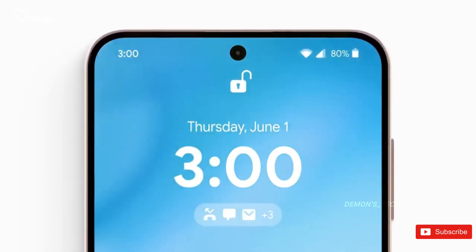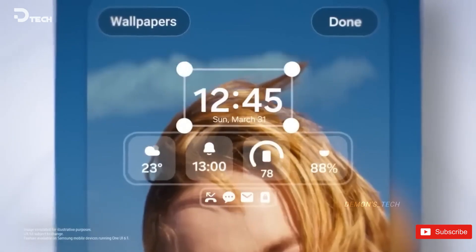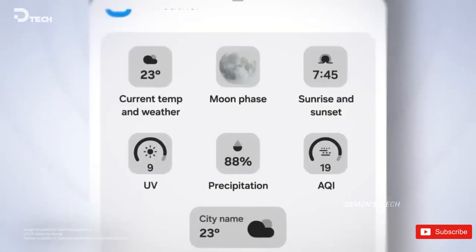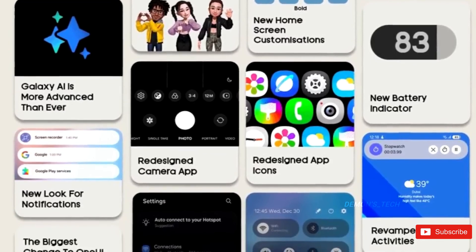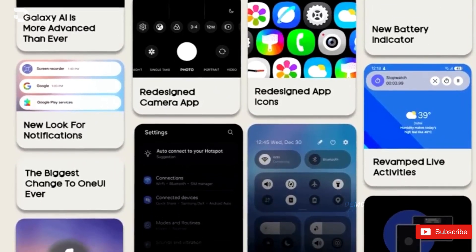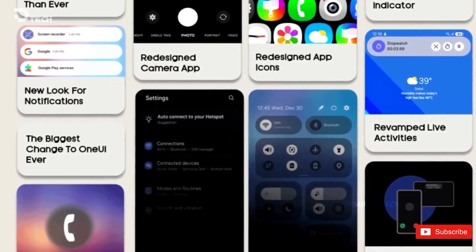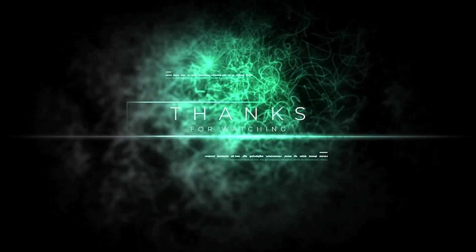Last year, SDC23 occurred on October 5, with One UI 6 debuting in the last week of October. Therefore, we can anticipate that the stable version of One UI 7 will be available by the end of October 2024, with the Galaxy S24 series being the first to receive it. However, most of the latest Galaxy devices are expected to get One UI 7 by the end of this year.